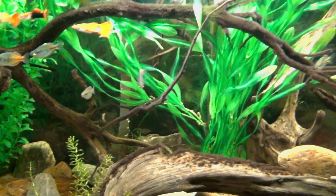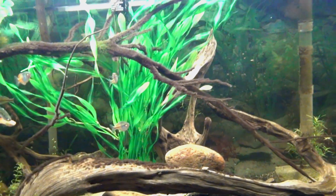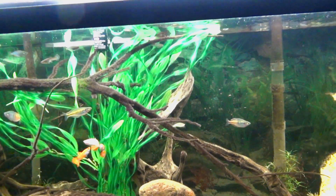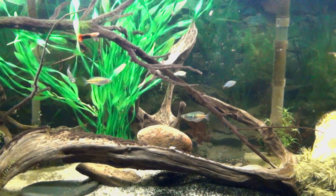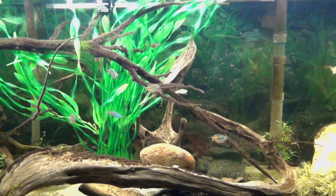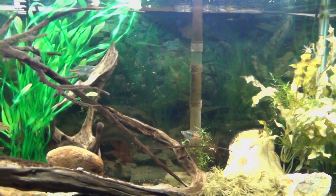I keep this tank at 75 degrees. pH is about 7.2 to 7.4 because the tap water is about that, so I use mostly tap water, though occasionally I'll add some rainwater since the tap is moderately hard. It kind of works out for these fish. The tank is filtered with a Whisper 60 and a Whisper 40.